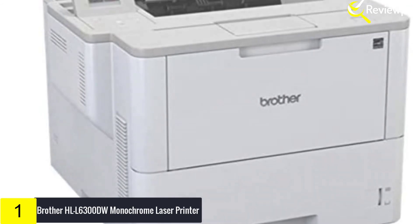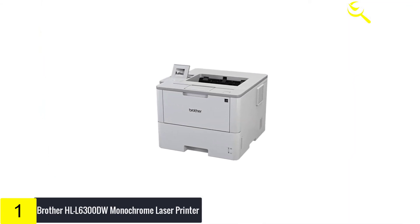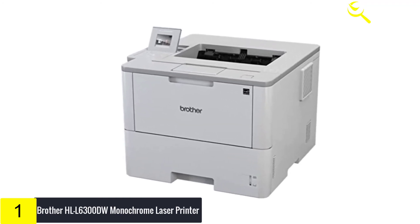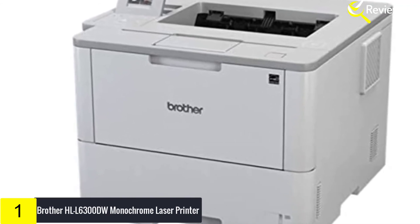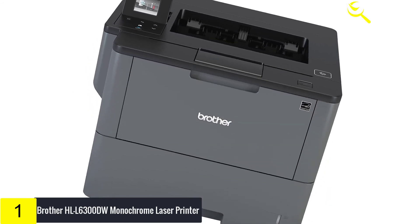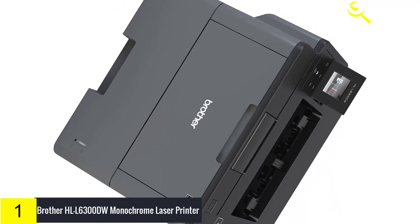It also offers even lower-cost output due to a super-high-yield 12,000-page replacement toner cartridge. This high-performance office solution delivers lightning-quick speeds of up to 48 pages per minute without compromising quality. With crisp text and excellent graphics, the HLL6300DW is a perfect laser printer for creating professional reports.